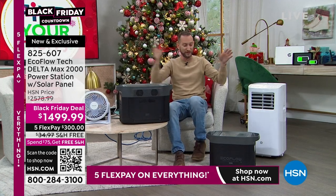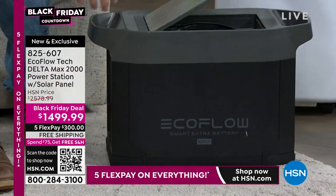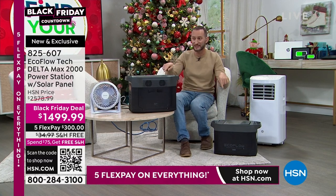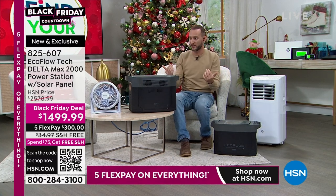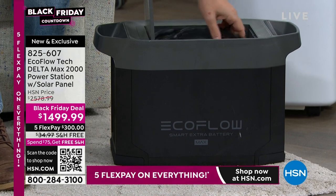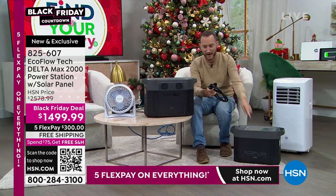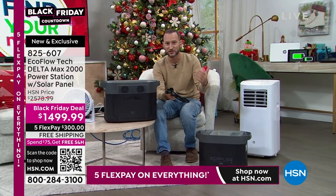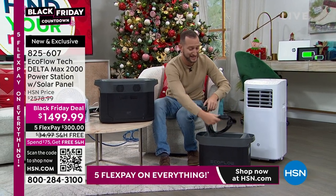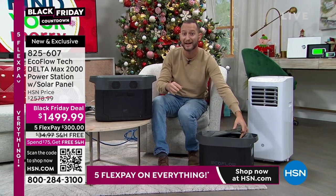You connect both units and they recharge simultaneously. The cable storage lives in a small compartment on the very top right of the unit. You simply daisy-chain the extra battery to your Delta Max and you've doubled your power. Unlike many competitors, you can double and even triple the power — EcoFlow was one of the very first to offer this option.